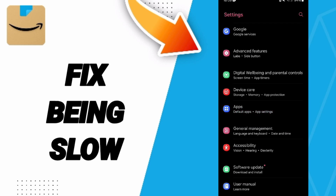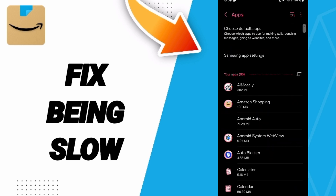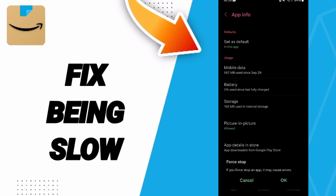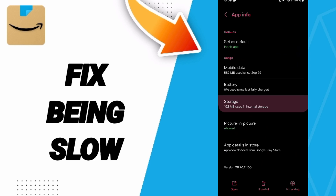In App Settings, search for Amazon Shopping in the list and click on it. On the App Info page, click Force Stop and then click OK. Then go to the Storage window.